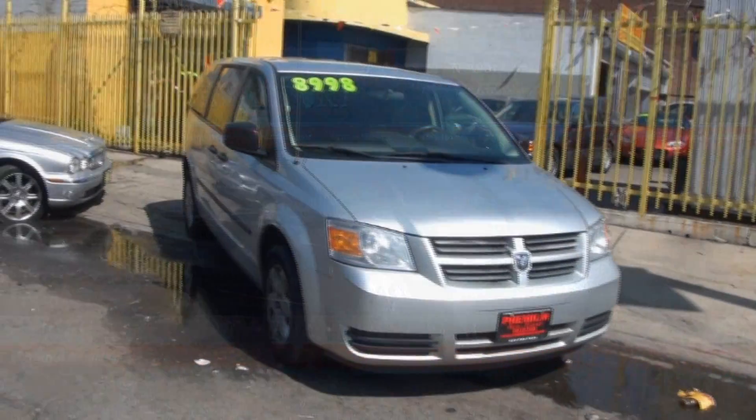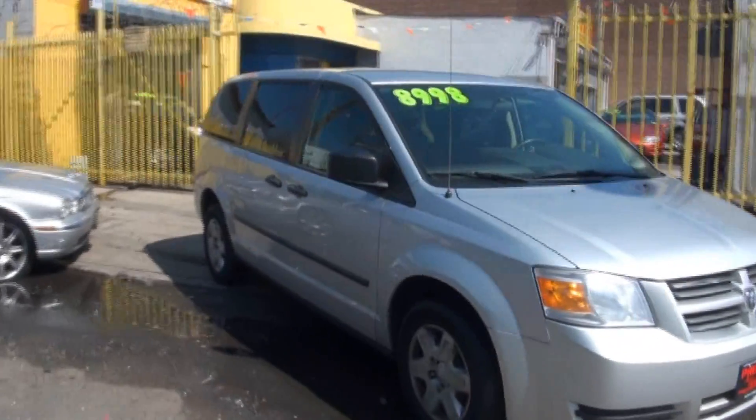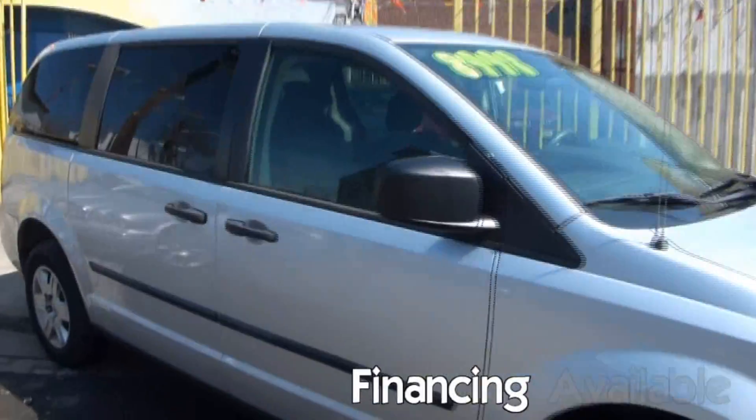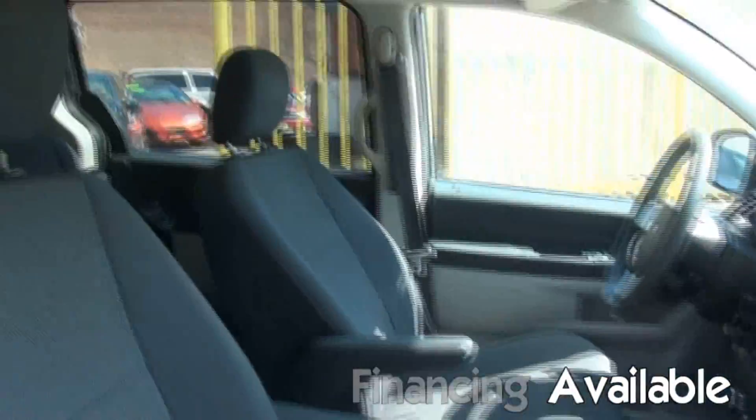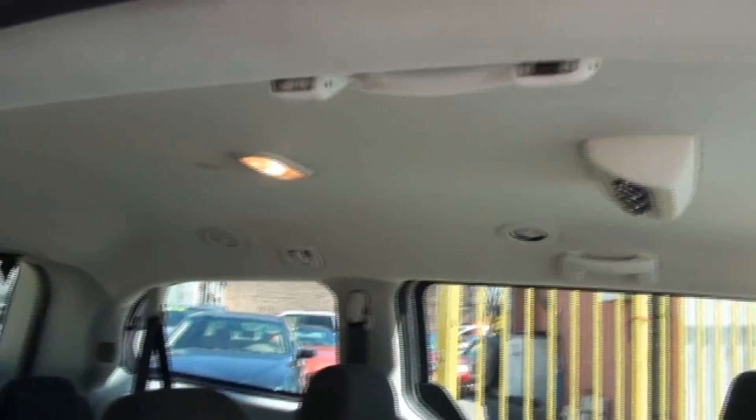Welcome to Premium Auto Export. Very nice Dodge Caravan here, new body, nice interior. It has dual climate — front and you have the rear.